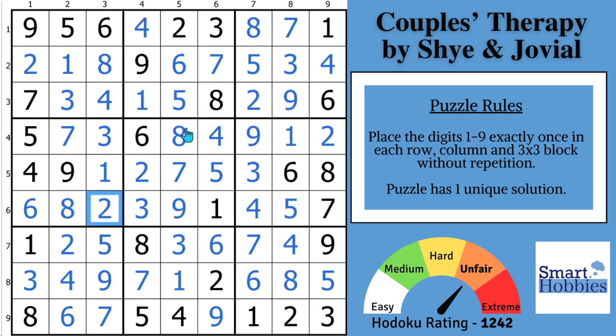See if you can spot the Sue de Coq in the next video. Thank you so much for watching.